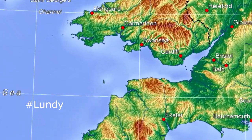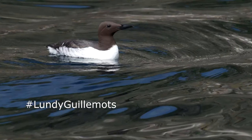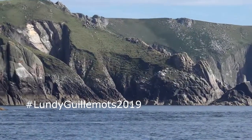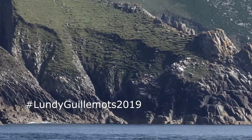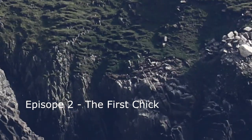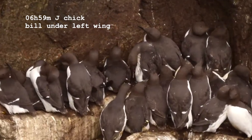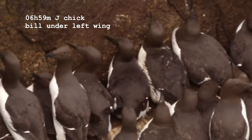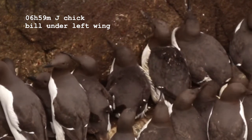Good morning and welcome to episode 2 of Lundy Guillemots 2009. This is a summary of the videos from the 3rd of June 2009, when the first chick appeared on the ledge at St. Philipsdale in Lundy.